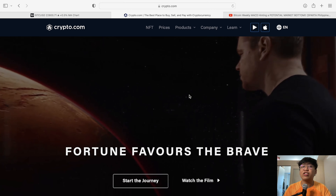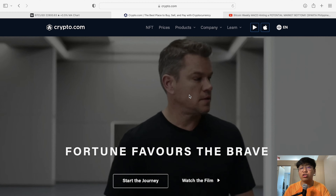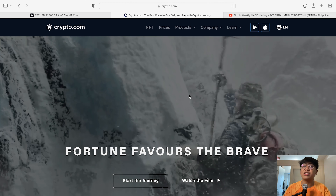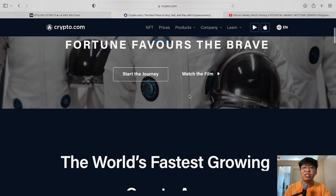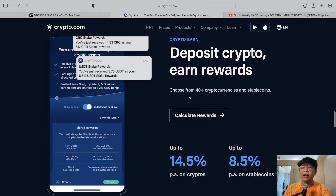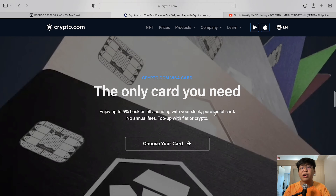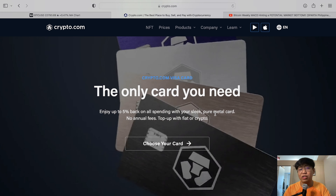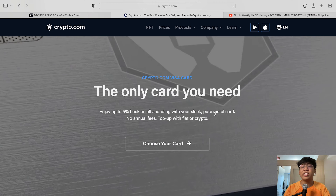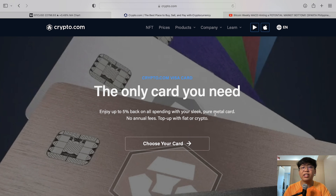If you want to stake your Bitcoin and invest for the long term, you can start investing today at Crypto.com. You can stake your coins there and earn up to 14.5% interest per annum on coins and 8.5% on stablecoins. You can also get a beautiful metal Visa card at Crypto.com if you stake their native token, CRO — so take advantage of this.